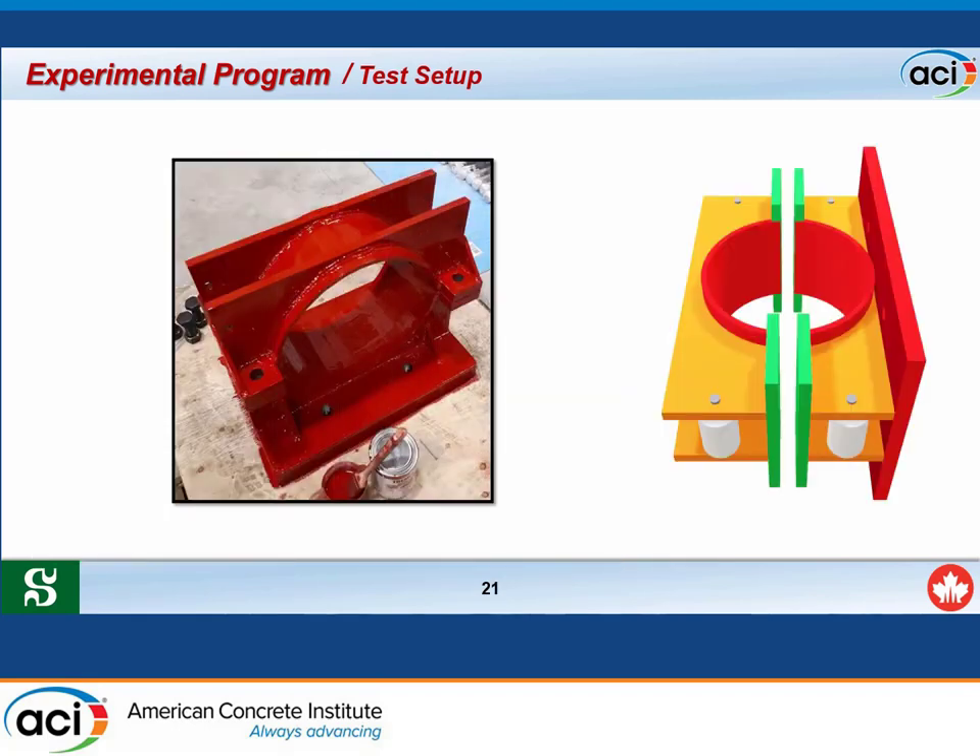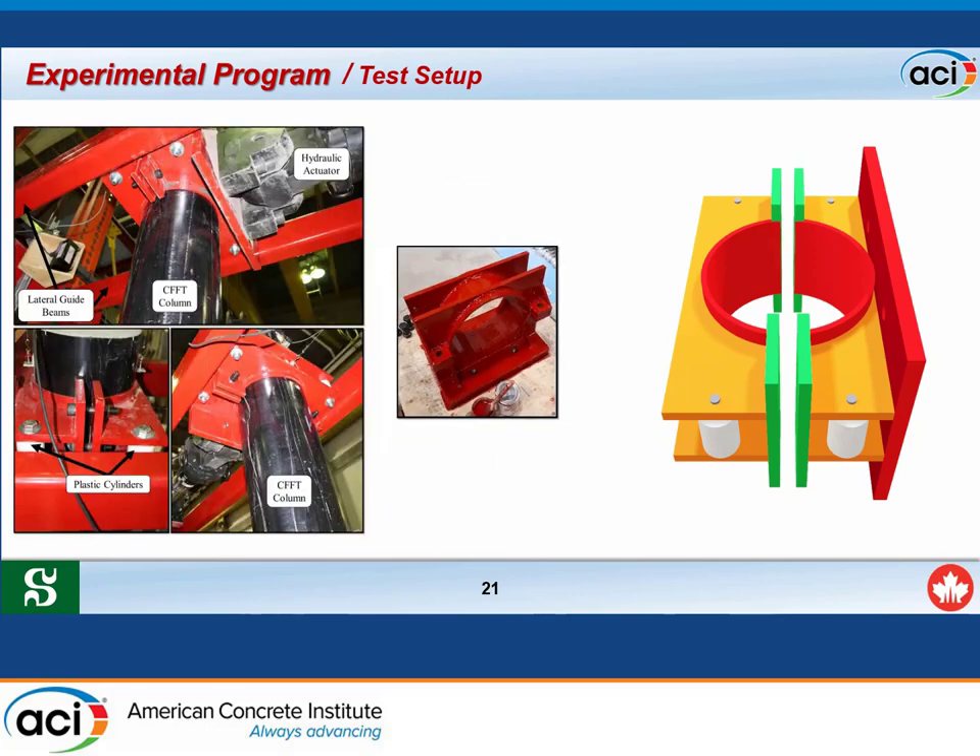Steel heads were manufactured to transfer the load from the actuator to the specimen. Each steel head has four high-strength plastic cylinders that are in direct contact with the lateral guide beams and covered with grease to minimize friction between the steel head and the guide beams.